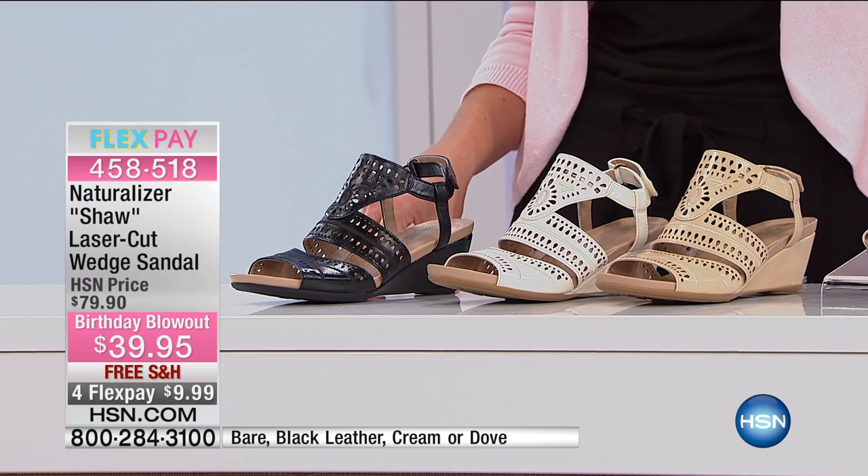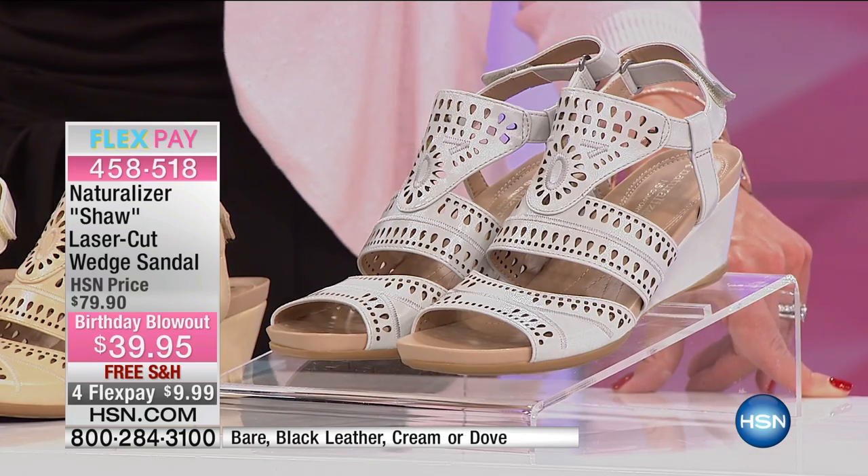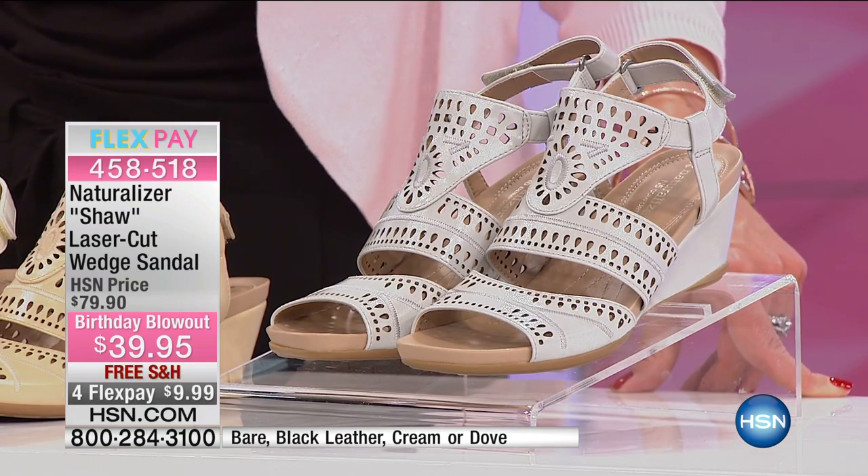Save $40 — that's right. You're saving $40 from that original $79.90 price point, now at $39.95. And you can get this home for four flex pays of $9.99, with free shipping.